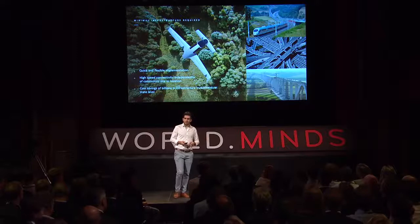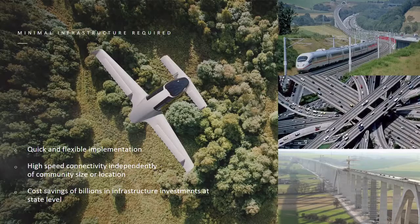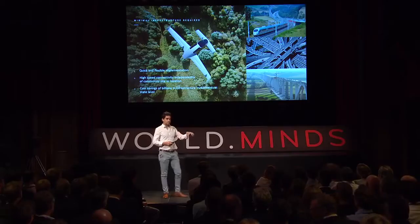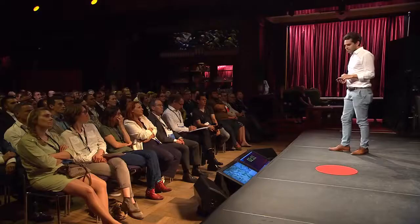It's also about cost and infrastructure. On the right is how high-speed infrastructure looks today. On the left is how our system looks. There is no noise on the ground, no emissions, and no track in nature. Because of this, we can — for the first time in history — give the same speed of connectivity to any place in the country, regardless of the size of the community, because we only build the endpoints of the connection, not the track in between.